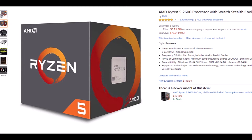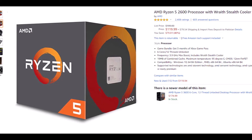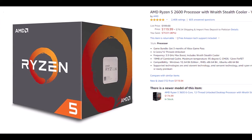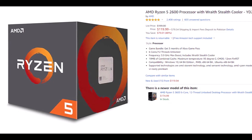AMD's Ryzen 5 2600 was, and still is, one of the best budget CPUs money could buy. Thanks to the introduction of their Ryzen 3000 Zen 2 CPUs, the second-gen CPUs now showcase even better value for money. I know, god bless the processor war.